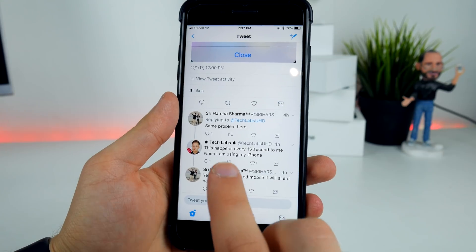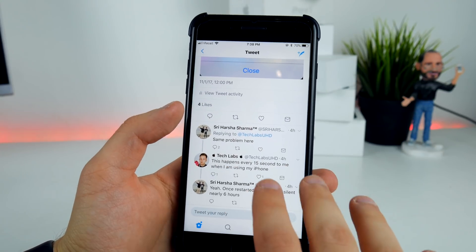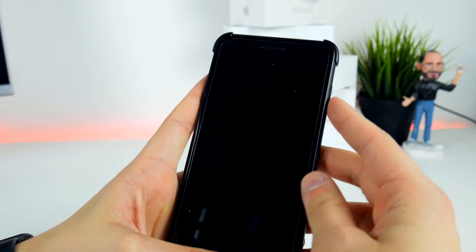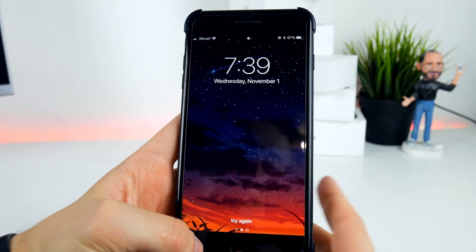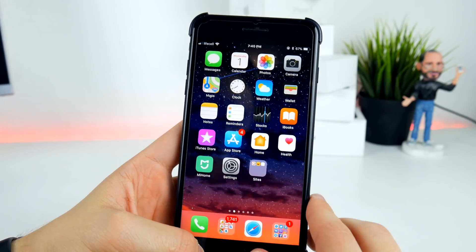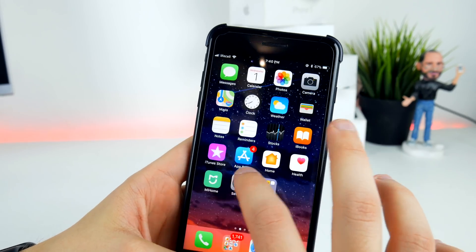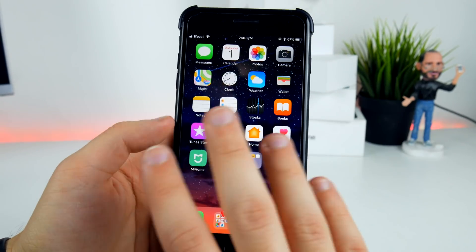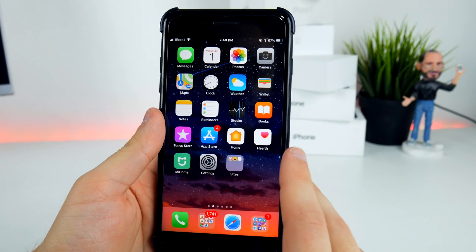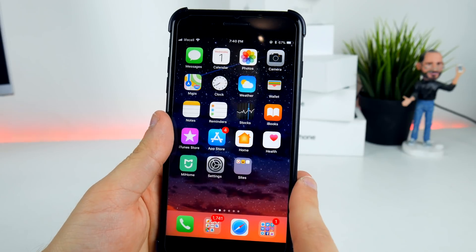Someone mentioned that after restarting their device, the pop-up was silent for six hours. I'm going to try that right now and show you the results. Looks like they were right — I've just restarted my iPhone and now when I unlock it, as you can see, there is no pop-up. It's gone for at least six hours, and that's currently the only solution to this problem.